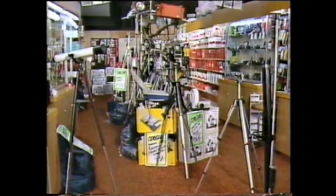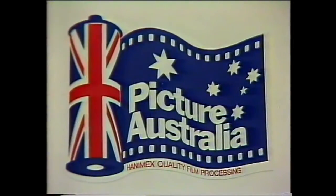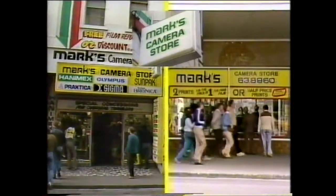If you're in the market for anything photographic, mark my words. For a huge range of cameras and accessories and quality Hanimix Picture Australia processing, you're assured of truly remarkable value at Mark's Camera Stores.